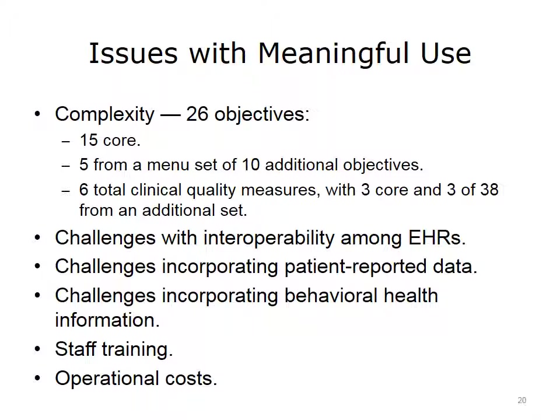There are also challenges associated with incorporating patient-reported information. Since EHRs are typically provider-based and not personal health records, each provider may enact different policies governing patient access and their ability to add relevant information into the electronic record. Another major challenge is incorporating behavioral health information — even with paper records, behavioral health information was commonly stored in a different folder, segregated from the rest of the medical record, and with EHR implementation, that segregation continues. Finally, there are two operational challenges: training staff and significant ongoing operating costs. Implementation costs were significantly subsidized by the HITECH Act, but operating costs are entirely borne by providers.